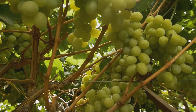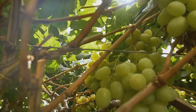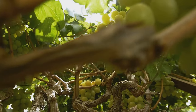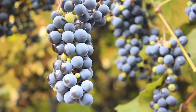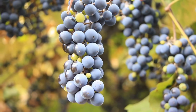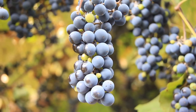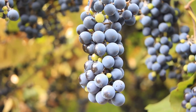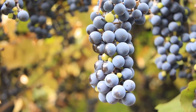Grapes are often overlooked, but they're little powerhouses for diabetics. They're heart healthy and can even help lower blood pressure, thanks to being high in potassium. Remember, portion control is key with grapes as they do contain natural sugars. Additionally, grapes are rich in antioxidants, which can help reduce inflammation and improve overall health. So while enjoying these tiny fruits, always be mindful of the quantity you consume to maintain balanced blood sugar levels.